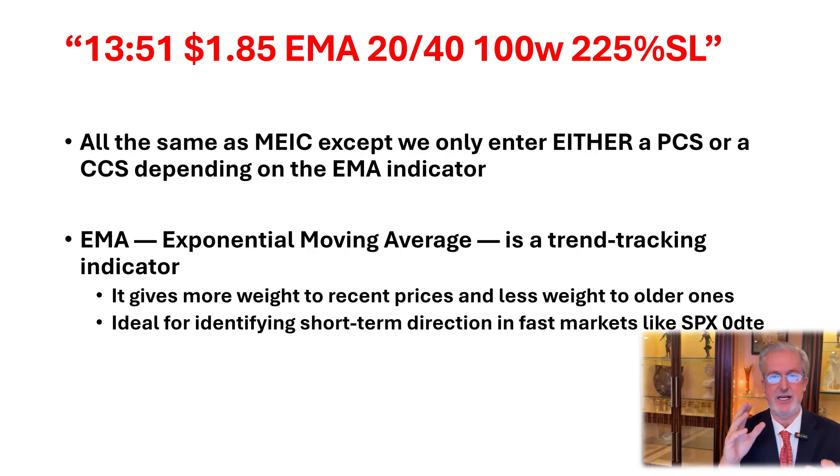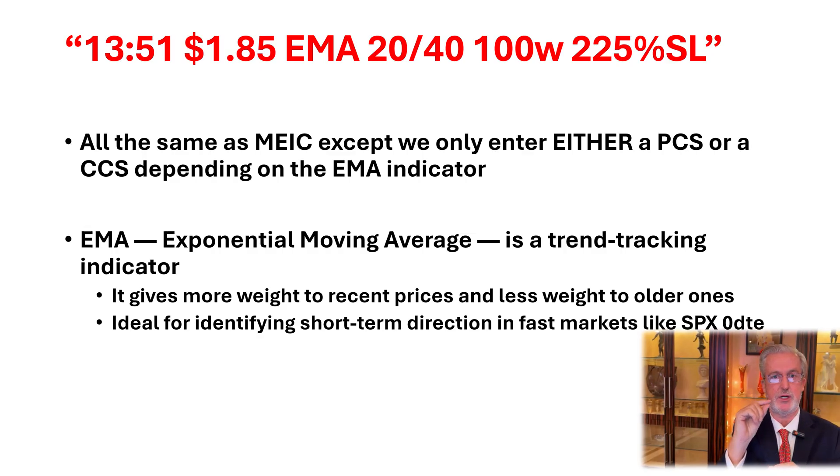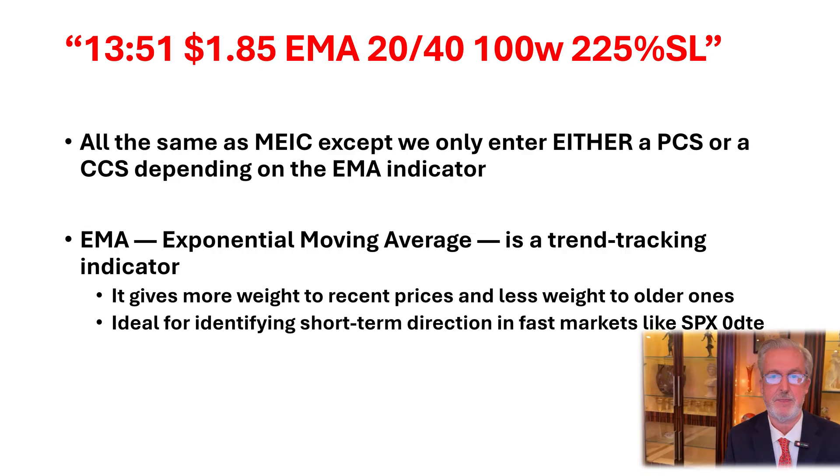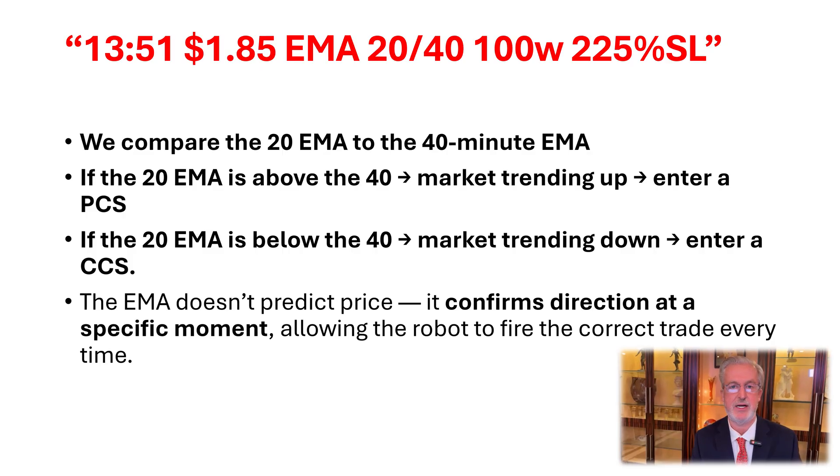Just remember, if that last slide was confusing, go back and watch it again. Now let's talk about the EMA and how it's different from the MEC. In the MEC, we sold a put credit spread and a call credit spread. In the EMA, we're only going to sell either a put credit spread or a call credit spread, based on comparing the 20-minute exponential moving average to the 40-minute EMA. If the market is moving up, we sell a put credit spread; if moving down, we sell a call credit spread. The EMA doesn't predict price — all it does is confirm direction at a specific moment in time.